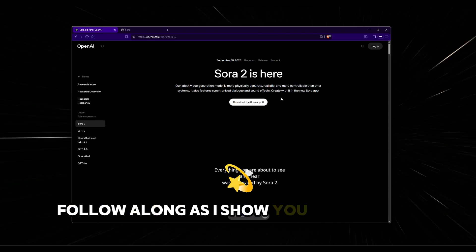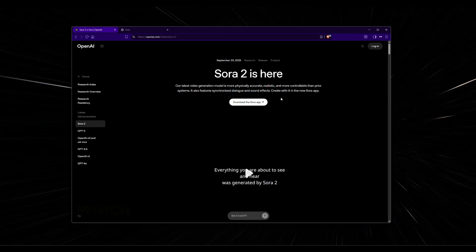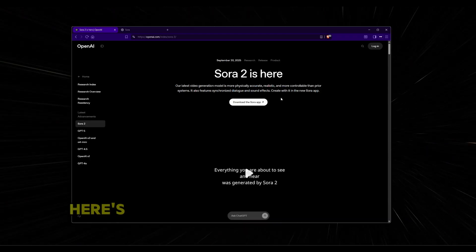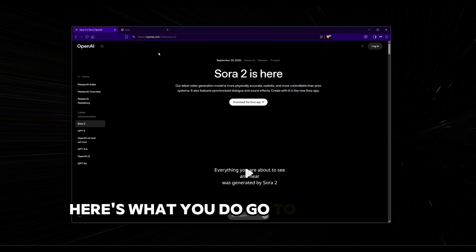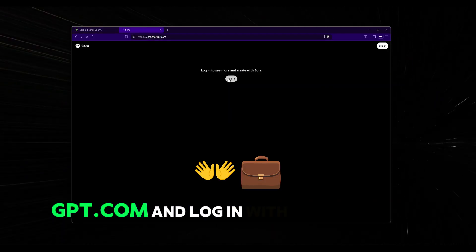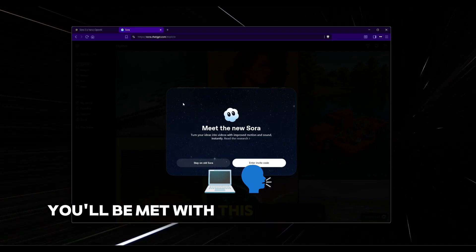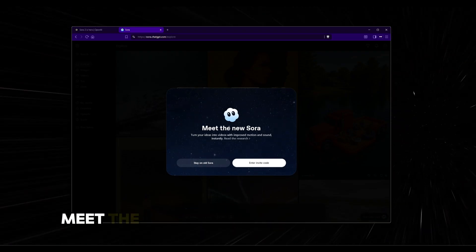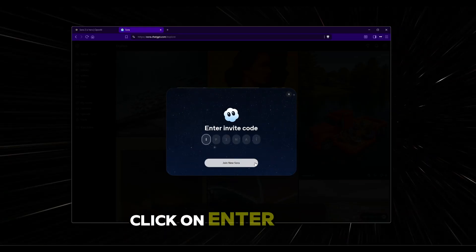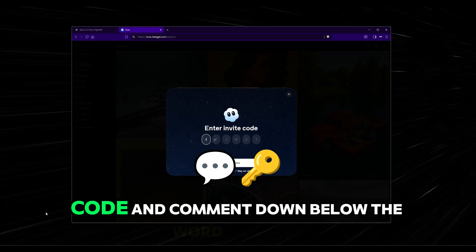Now, follow along as I show you how to sign up for Zora 2 and apply the invite code, which you will get in the comments section below. Go to Zora.ChatGPT.com and log in with your OpenAI account. Once you log in, you'll be met with a pop-up screen that says 'Meet the new Zora 2.' Click on 'Enter invite code' and comment down below the word 'access.'